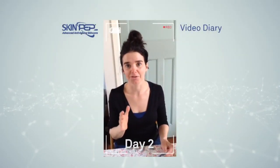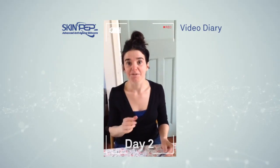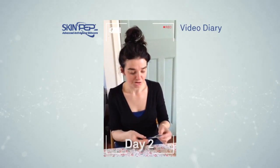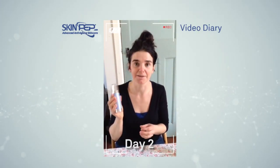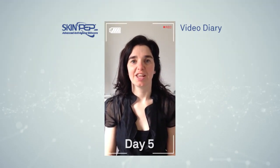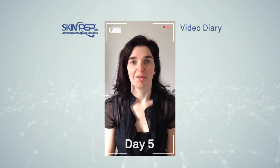Yesterday I used the whole four-step system. Today I'm just going to use the two steps that you can use daily. I'm going to try the see face bright booster, and then after I apply that, I'm going to put on the wrinkle clear. I did the whole four steps yesterday and had the whole face mask on.